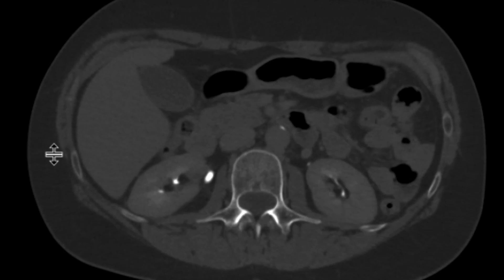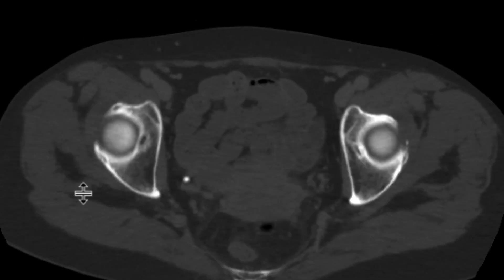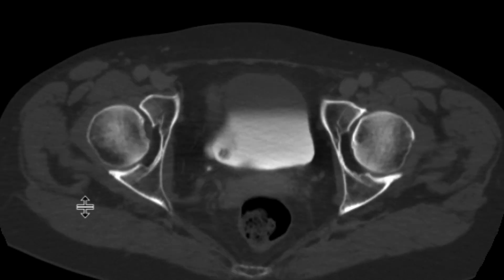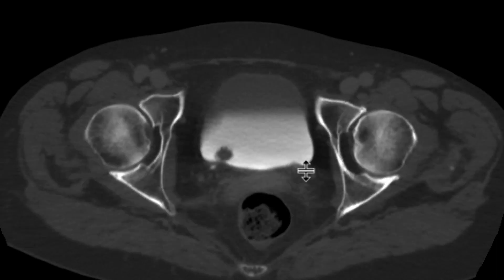I'll jump to our excretory phase — we do it about eight minutes after — and we can see on that phase the collecting systems and ureters are fairly good. As we come down to that location, we can see this mass with little papillary fronds associated with the periphery of it.